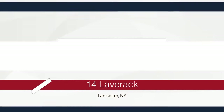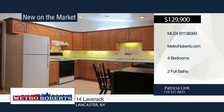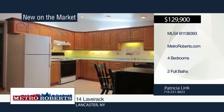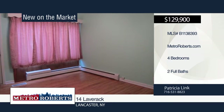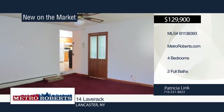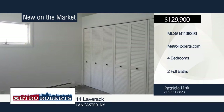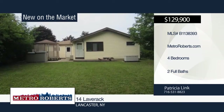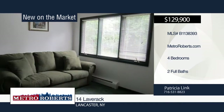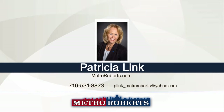Don't miss this unique four-bedroom, two-bath ranch with one-bedroom in-law suite apartment attached. It's spacious and bright, with beautiful hardwood floors, six-panel doors, backup generator, first-floor laundry, updated bath with whirlpool tub, and private backyard with gazebo. The large updated kitchen boasts a skylight, stove, refrigerator, plenty of counter space, and cupboards galore. This is a well-maintained village home located in the high-demand area of Lancaster. Schedule a showing today with Patricia Link.